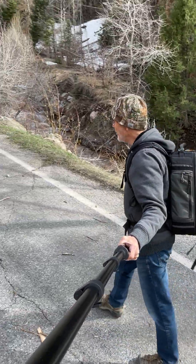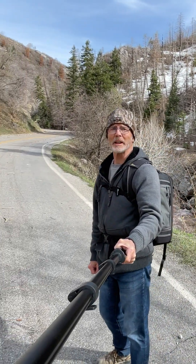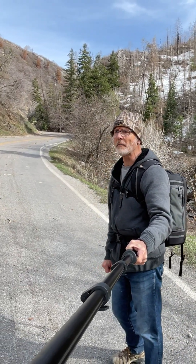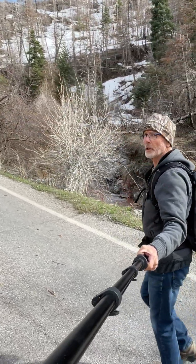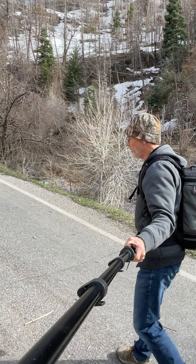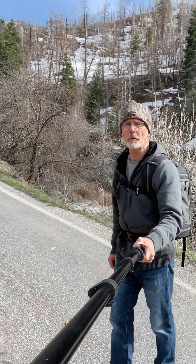I'm walking up the Nebo Loop Road. If you look up behind me, you can see all that hillside just covered in snow still, and I'm not very high in elevation yet, but I'm far enough that this road is closed right now until probably mid-May or June, just depending on when they can open up the road all the way around.